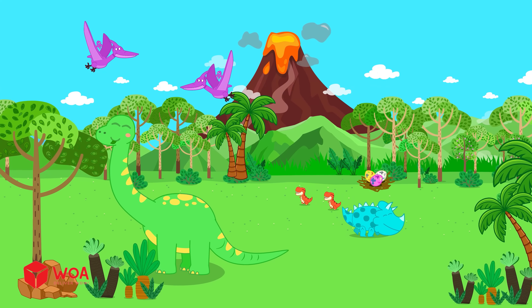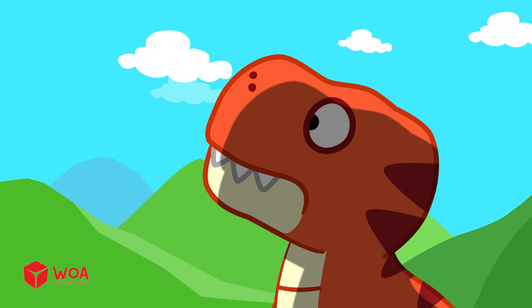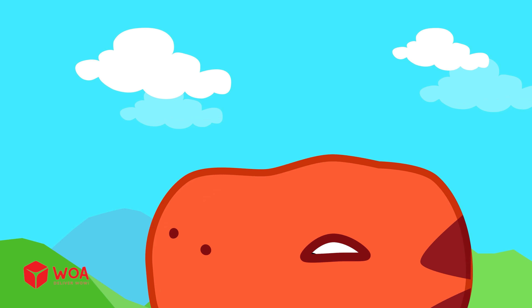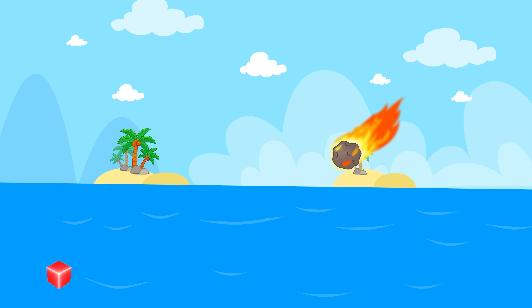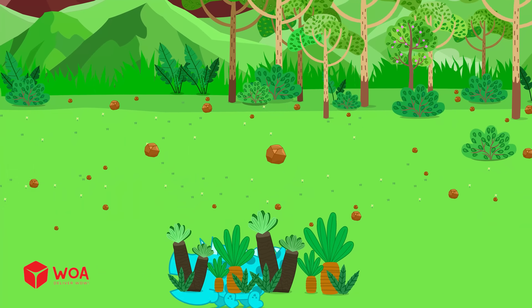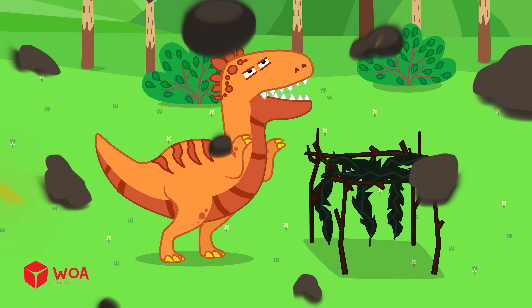Long ago, dinosaurs lived all over the earth. Some were big, some were small. They walked around, hunted, and ate plants in a world full of trees, volcanoes, and big oceans. But then something terrible happened — a giant asteroid from space crashed into the earth. The big rock made lots of dust that covered the sky. It caused earthquakes, giant waves, and volcanoes. Everything changed suddenly.